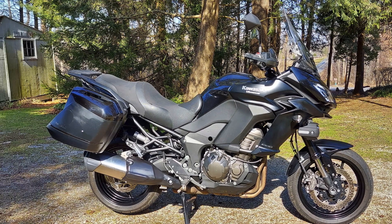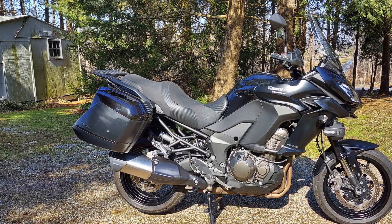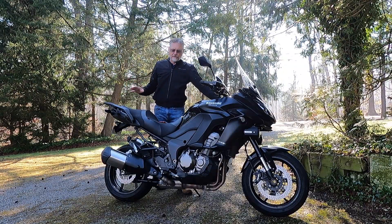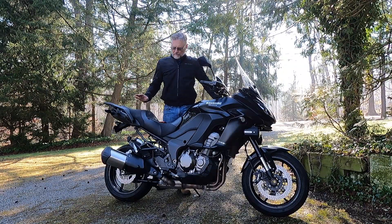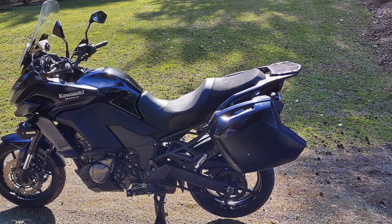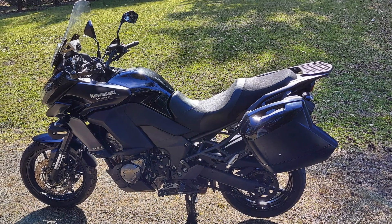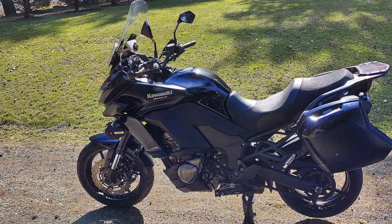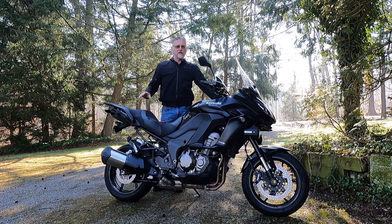I'm just going to give you some quick specs on this bike — I'll do a full review in a later video. I just picked this up. It's a one-owner bike, it has 23,000 miles on it, it has been well maintained, and it's really a clean example overall.